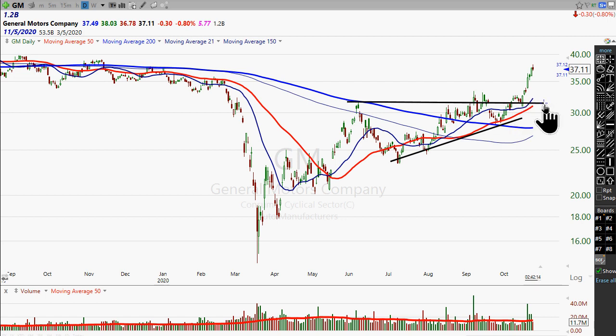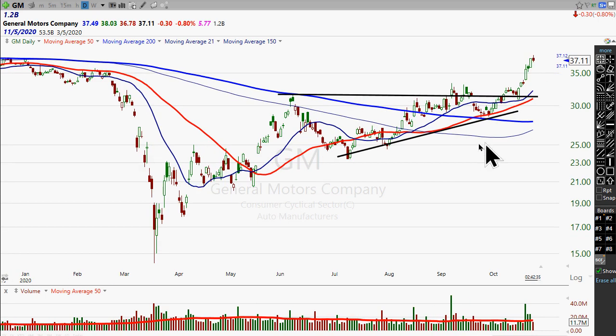This line here you can kind of draw it loosey-goosey — it can go down there, it can go up here, any number of ways. The drawing of support and resistance lines is, in my view, as much of an art as it is a science. You really kind of have to have a sense for the price action, so this would be mine here.